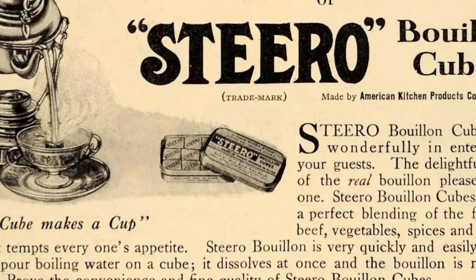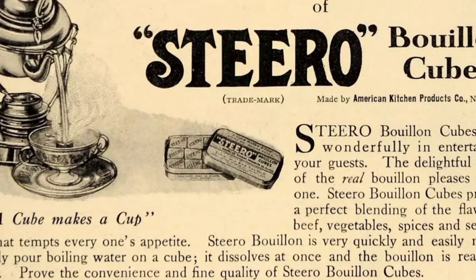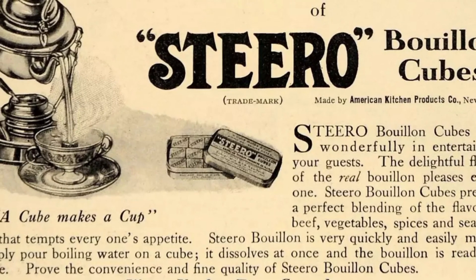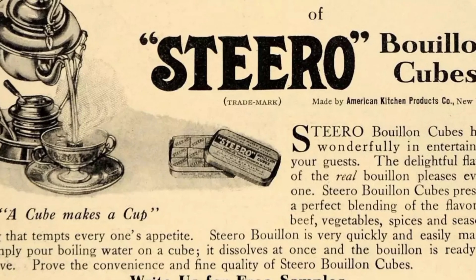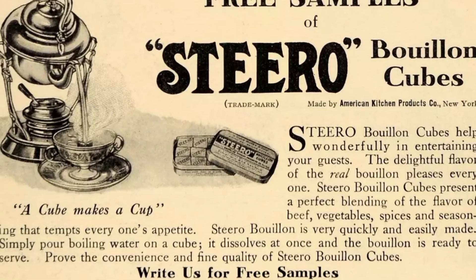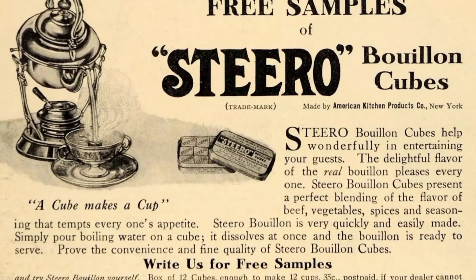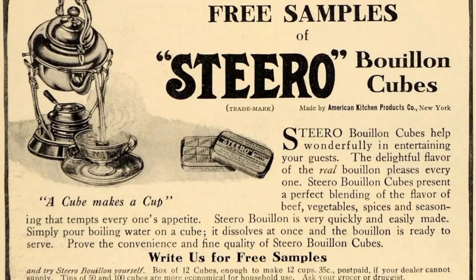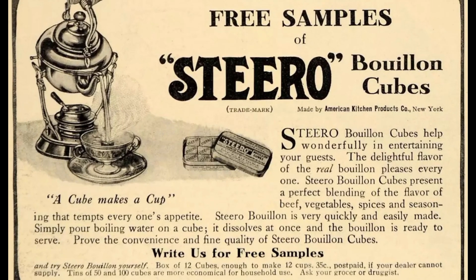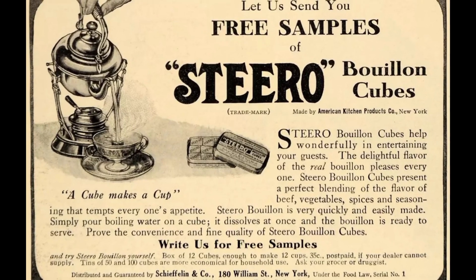In the 1880s Shiflin and Company was the first and only distributor of aspirin in the United States. In 1882 William Henry Shiflin established a modern laboratory for pharmaceutical and chemical substances. In 1981 Shiflin and Company was sold to Moet Hennessy SA, a French company that also owns Moet Chandon, Hennessy, and Christian Dior.